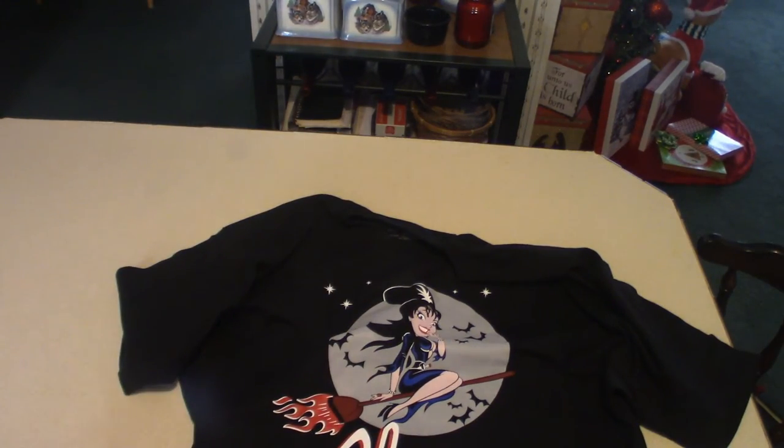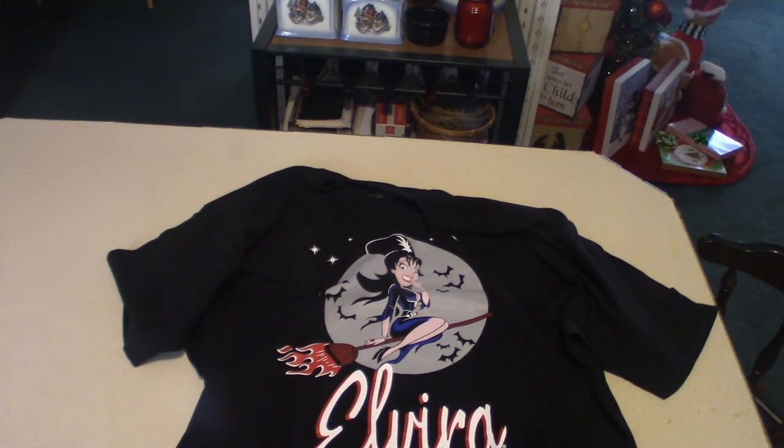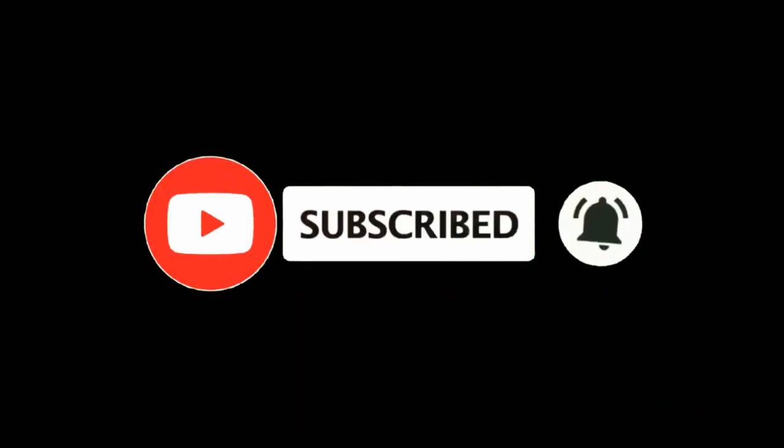I hope you guys liked this. Don't forget to like and subscribe and hit that notification bell because I will be pushing out some more videos. I did mention that I was going to show you my t-shirts, and I did. We will see you guys later. Bye.